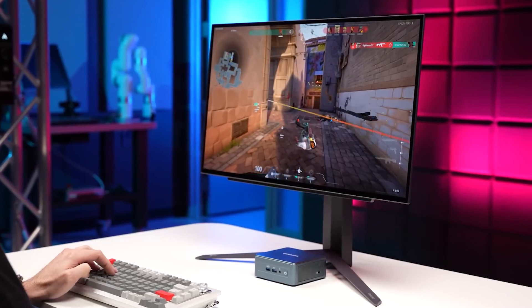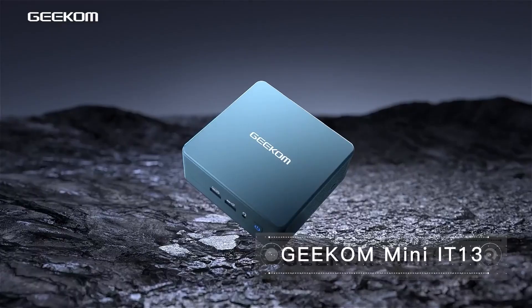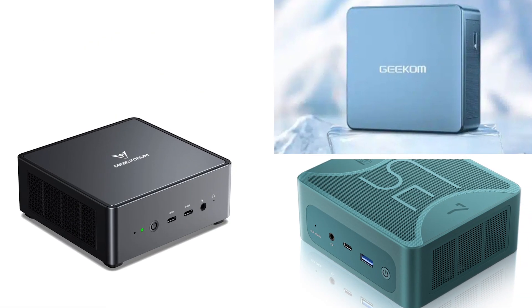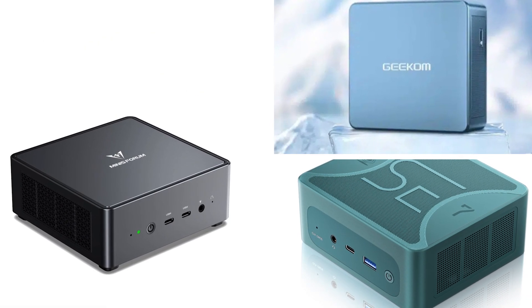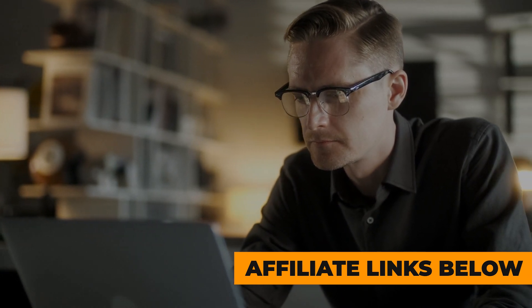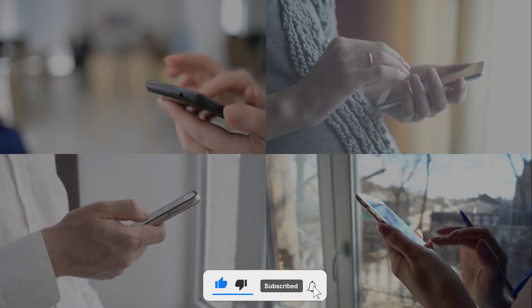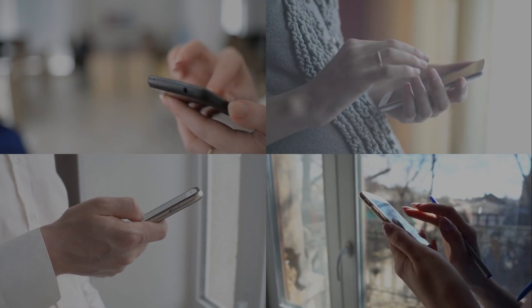In general though, I would rate it a solid 4.5 out of 5. That's it for the top 3 best mini PCs for gaming in 2024. For more product info, check the affiliate links and our website, toppick3.com. Like, comment, and subscribe to receive notifications about our latest product videos.